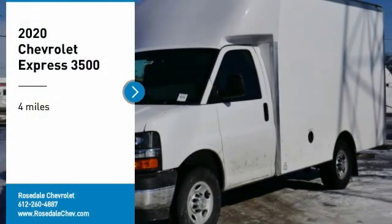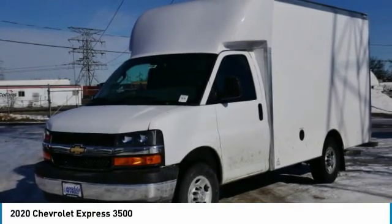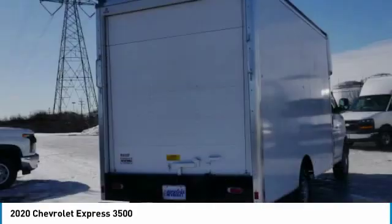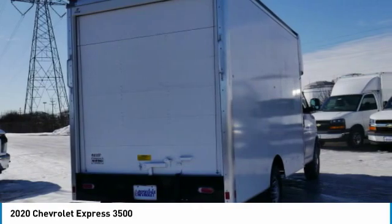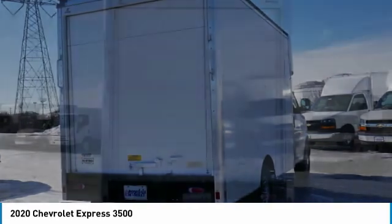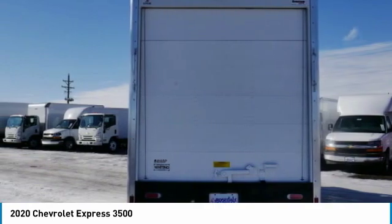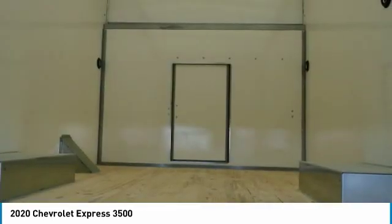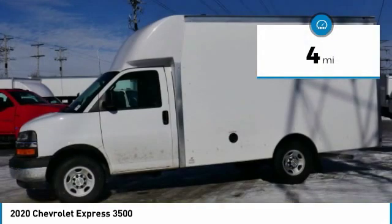You are going to love the 2020 Chevrolet Express 3500. Chevrolet Express 3500 passenger and cargo vans do exactly what they're supposed to do — allow you to transport, haul, tow, and work like you need to. The Express offers massive spaciousness, style, safety, and a surprising amount of optional features. This vehicle has less than 100 miles.